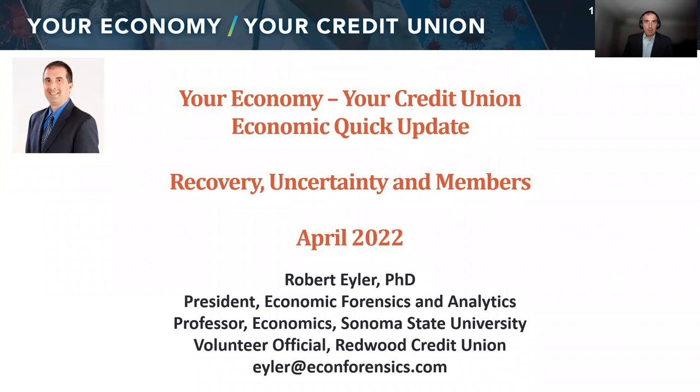Hi, folks. My name is Rob Eiler, and I'm here to talk to you from the California and Nevada Credit Union Leagues and give you what we're calling our economic quick update as part of your economy, your credit union.